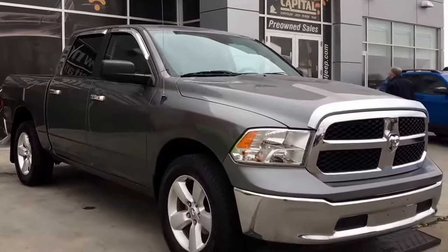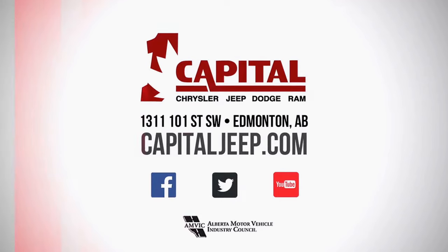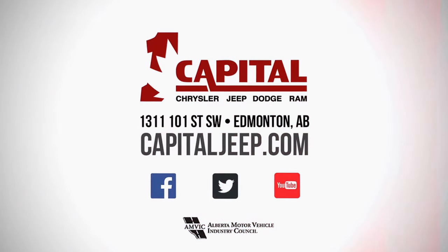So if you'd like to take this gorgeous 1500 for a test drive, come on down to Capital Jeep and hopefully we'll see you soon. Take care!